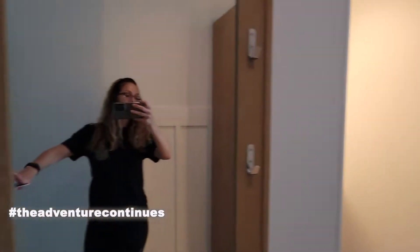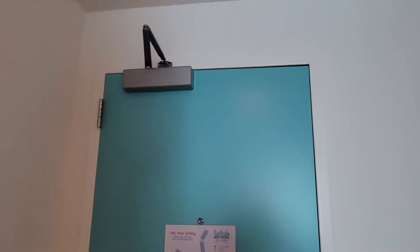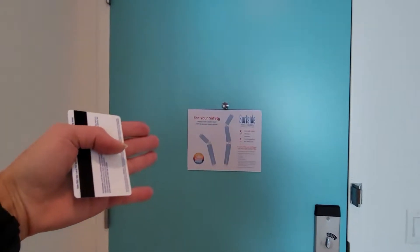Okay, had to get my bearings for a second there. We'll start here. We have a nice long blue door. Very nice. The instructions are here too.